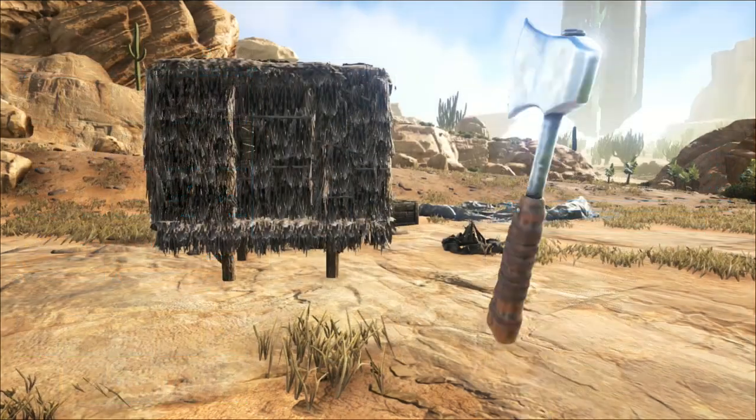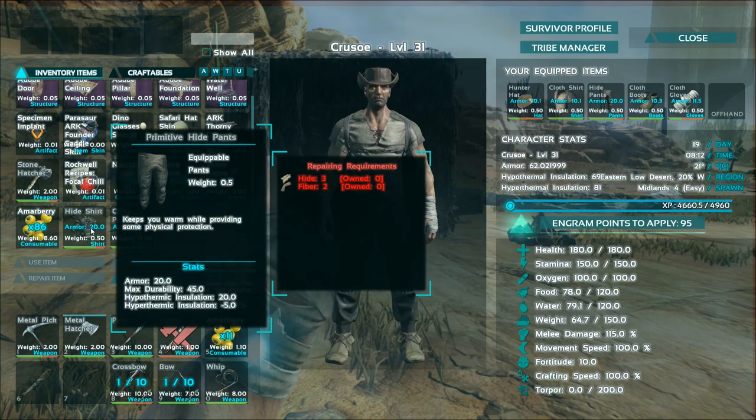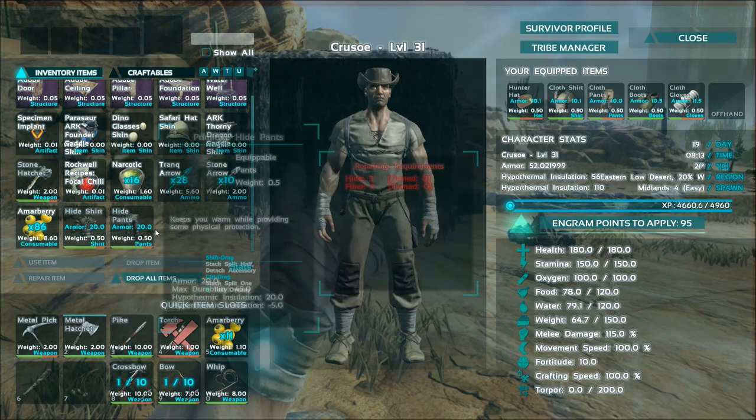Hi guys, as you probably know it's important to stay cool in ARK: Survival Evolved Scorched Earth, and it can be very hard at times. Increase your chances of survival with these tips.